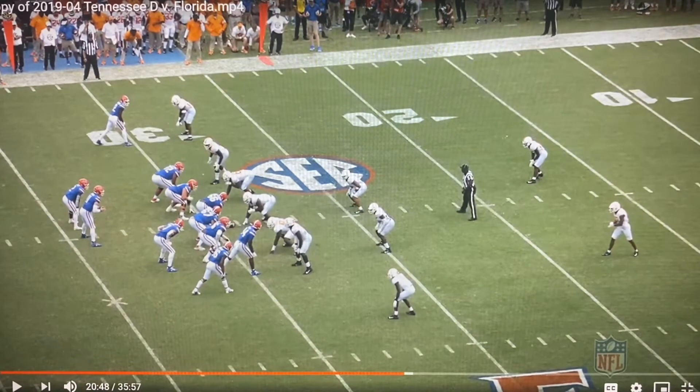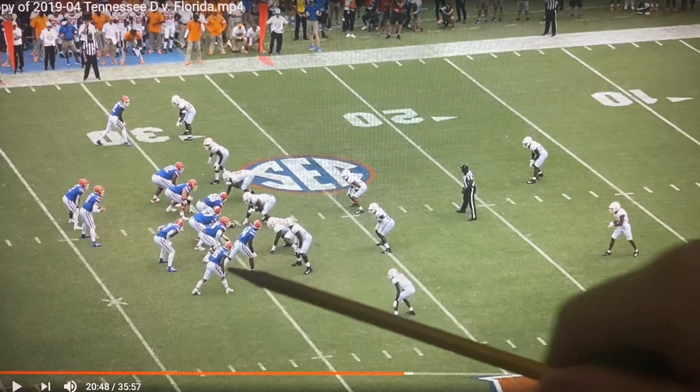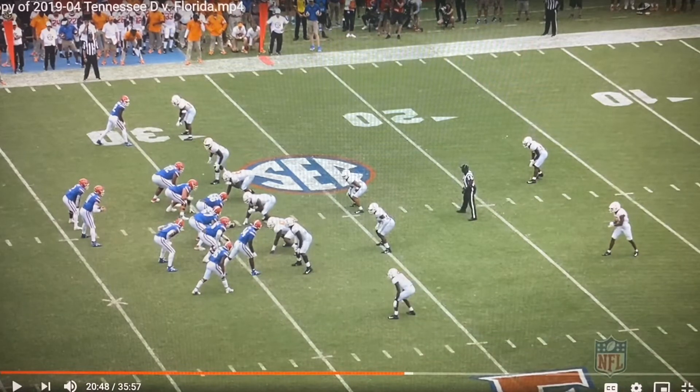The term Mills actually comes from Ernie Mills, a Florida wide receiver in the early 90s under Steve Spurrier, who caught — I think it was like eight or ten touchdown passes on this post route on the Mills concept.